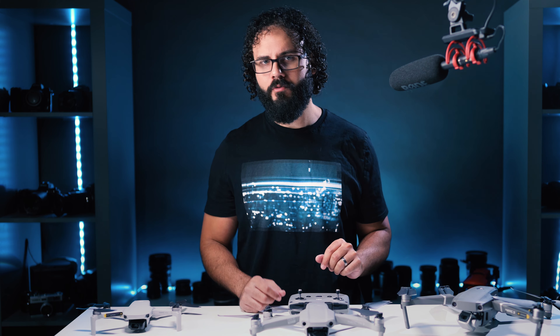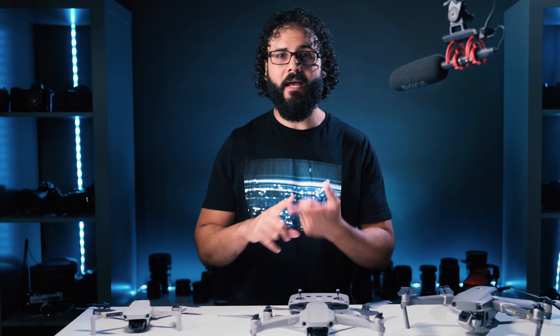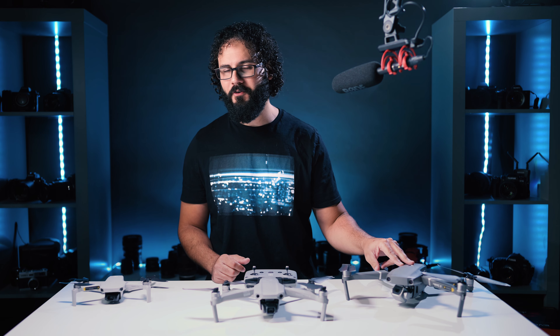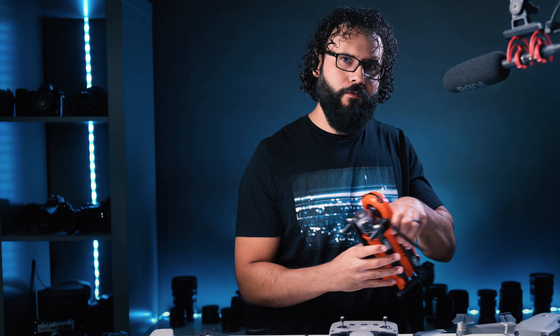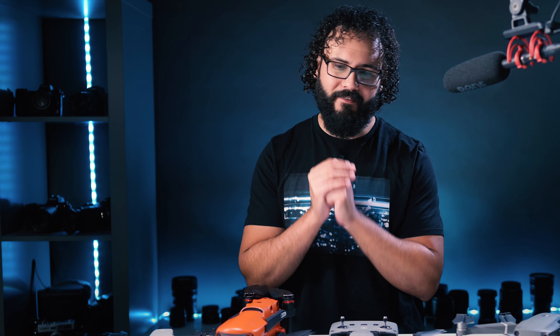If you're going to step up to the Mavic 2 Pro, there is really only one reason: you need the ultimate in photo and video quality. That one-inch 20-megapixel sensor gives you more dynamic range and better low-light performance, and 10-bit log gives you greater flexibility in color grading. However, at $1,500 compared to $800 for the Air 2, that's tough to justify for a lot of people. Let me know which ones you're considering, and stay tuned — I just got in the Evo 2, which could potentially blow away the Mavic 2 Pro as the best drone you can get right now.